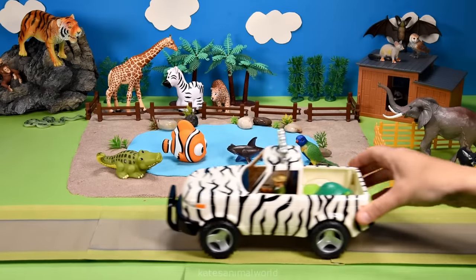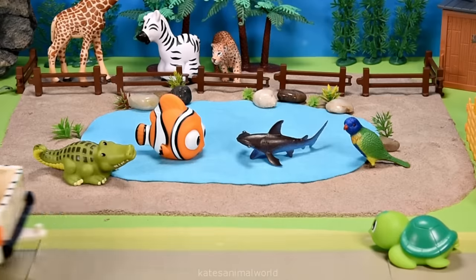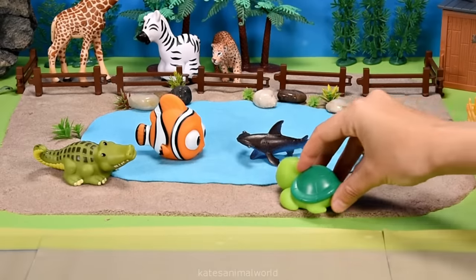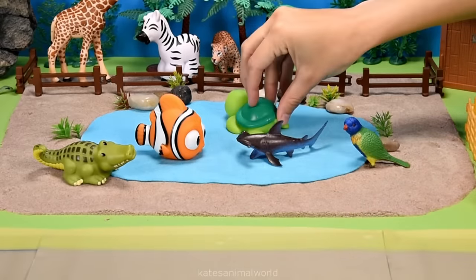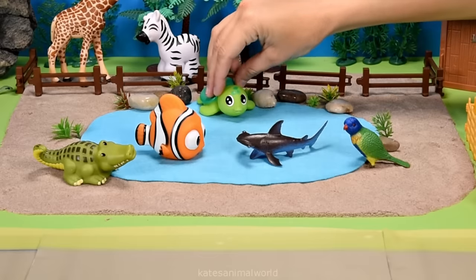Who's in the back? It's a turtle! Turtles like spending time in the water and on land. They cannot breathe underwater, so they must come to the surface for air.